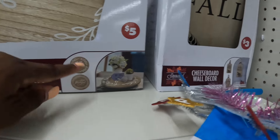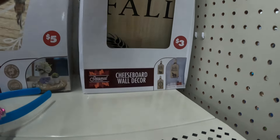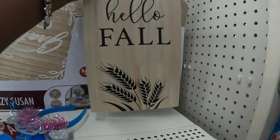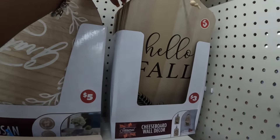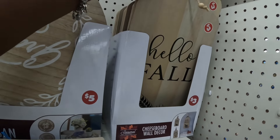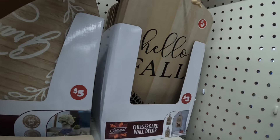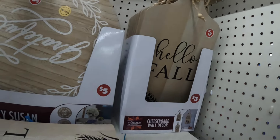Hello Fall and Grateful. And then there's the cheese board wall decor — Hello Fall and Gather. Let's see if we can see the Gather one. They all say Hello Fall and — oh, here's the Gather one.